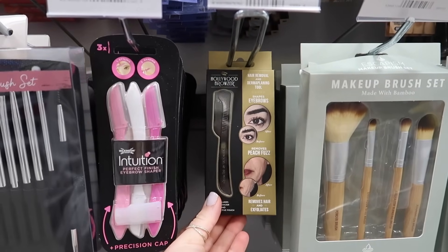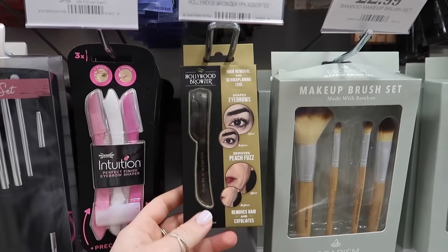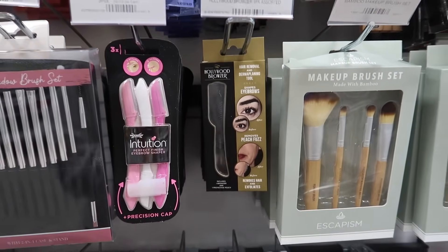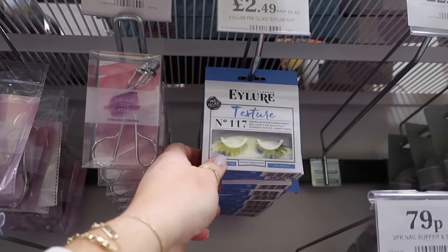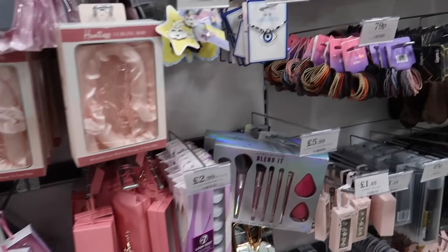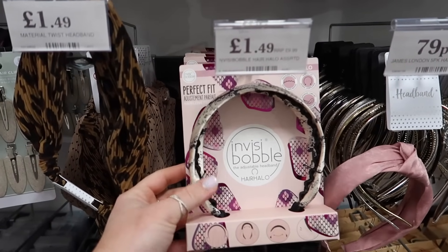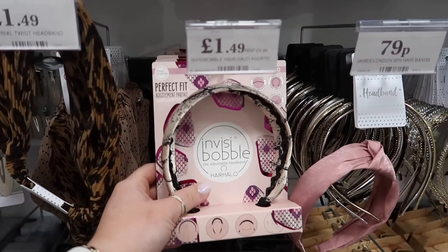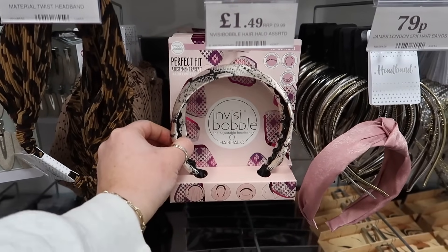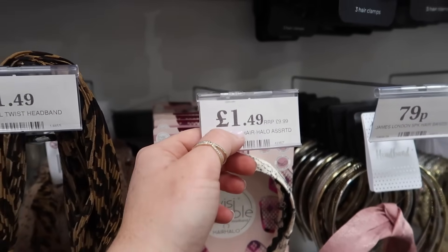I've also spotted a Hollywood Brow product — a dermaplaning tool, RRP nearly £10, only £1.99 here. The Eilir lashes are still in here — really nice ones, RRP £5.40, only £2.49. And then the Invisibobble Hair Halo headband — went viral online, it's not supposed to damage your hair. RRP £9.99, only £1.49 in here.